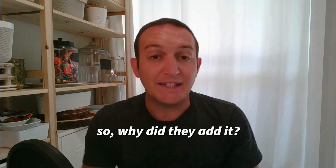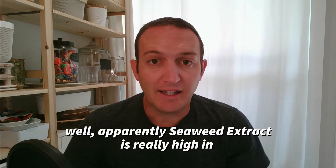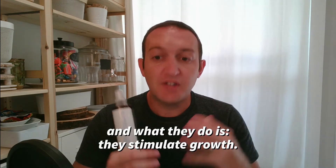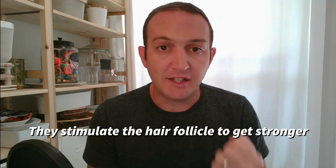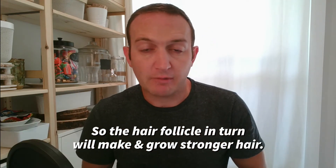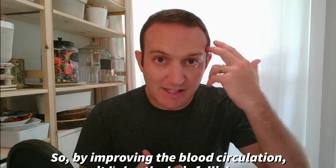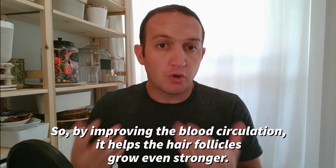So why did they add it? Well, apparently seaweed extract is really high in omega-3 fatty acids, which are really good for the human body. What they do is they stimulate growth — they stimulate the hair follicle to grow and to get stronger, so the hair follicle in turn will grow stronger hair. We already know that omega-3s improve the blood circulation in the scalp, and by improving blood circulation it helps the hair follicles grow even stronger.